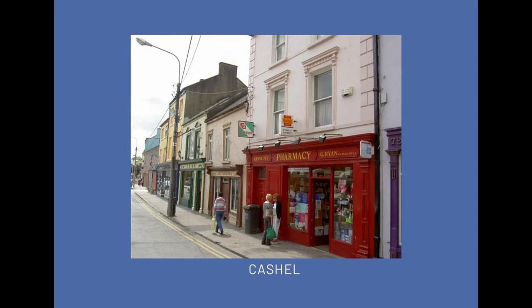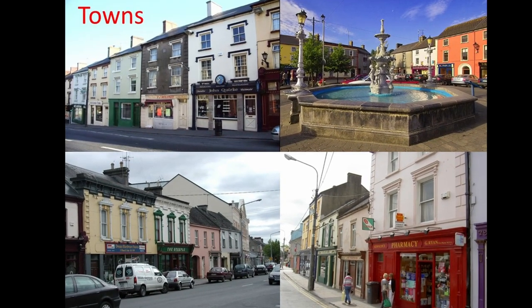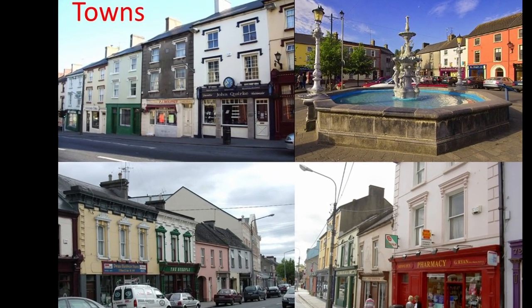Concrete is not necessarily a bad thing, notwithstanding mica and pyrite issues. There are lots of concrete structures in Tipperary and elsewhere which are meritorious and the National Inventory of Architectural Heritage wouldn't hesitate to include them. They might be a nightmare to conserve — think of the Bord na Móna chimneys in the midlands, made of reinforced concrete, which are quite difficult to keep in good repair.